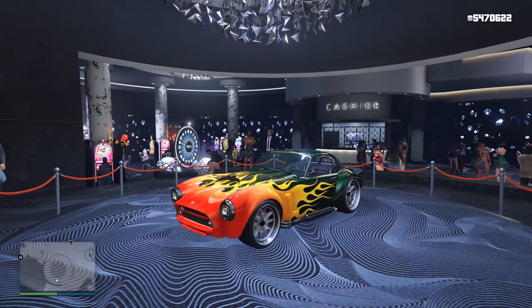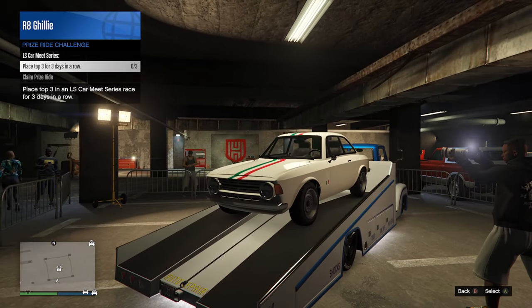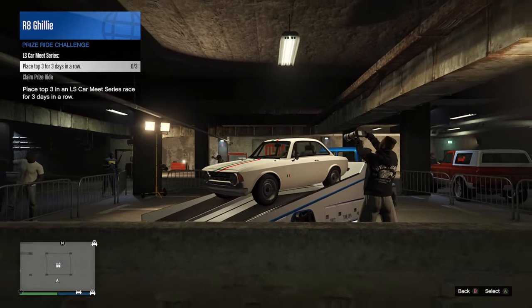The podium vehicle at the casino this week is the Mamba. And over at the LS Carmate, the prize ride is going to be the Michele GT, and you can earn it by placing top 3 in LS Carmate races for 3 days in a row.